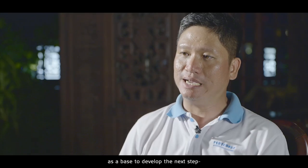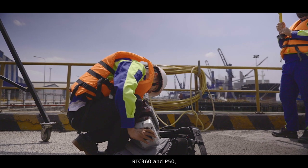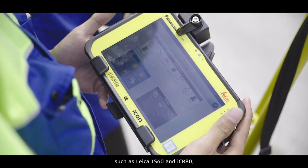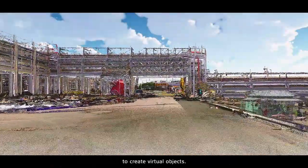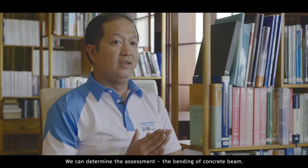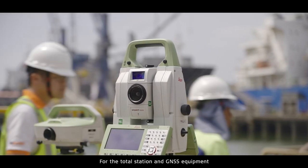We are currently using the BLK 360, RTC 360, and P15, combined with other geomatic systems from Leica like the TS16 and Icon 18, using Cyclone Register and Cyclone Register 360. Based on this data, we can apply VR and AR techniques to create visual objects. From the point cloud, we can create s-view drawings and s-view models to determine assessment of the bending of concrete beams, displacement of concrete pipes, and flatness of concrete slabs.